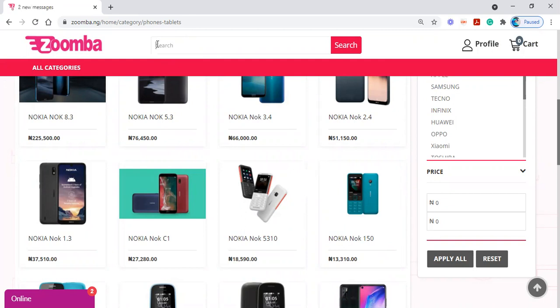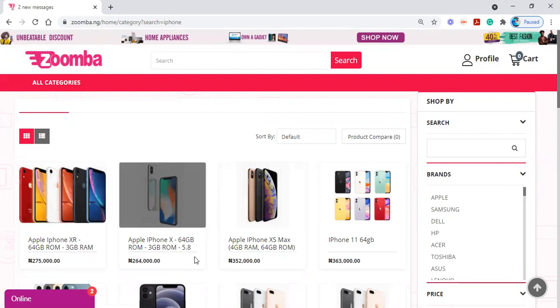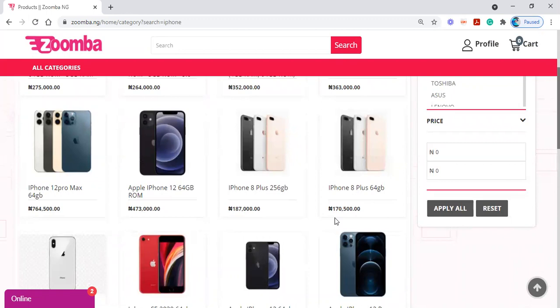Let's say I want to buy an iPhone 7, or just an iPhone — I can simply type 'iPhone' and search for it. The moment I do that, you see different iPhones come up: iPhone XR, iPhone X, iPhone XS, iPhone 11, iPhone 12 — there are different iPhones on the platform. We are all about good quality products, so I want to buy an iPhone 12 Pro Max.